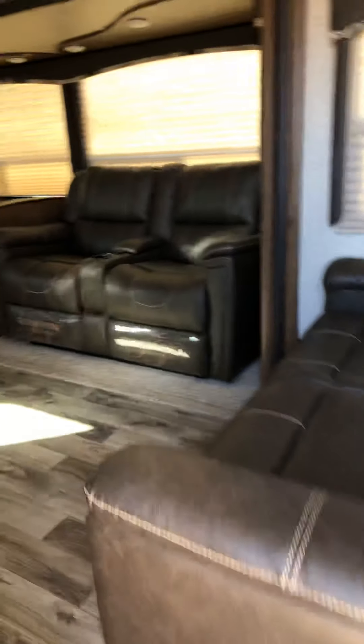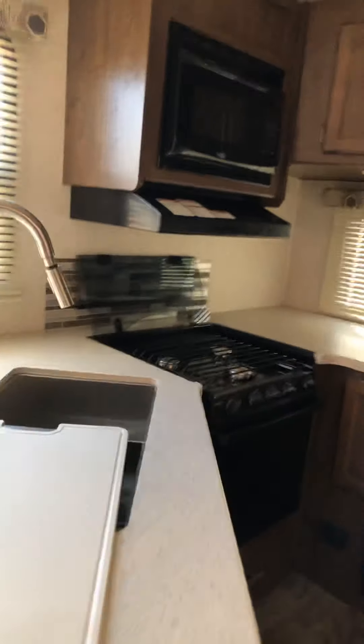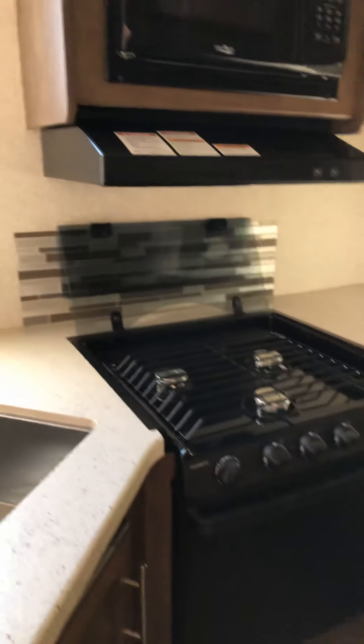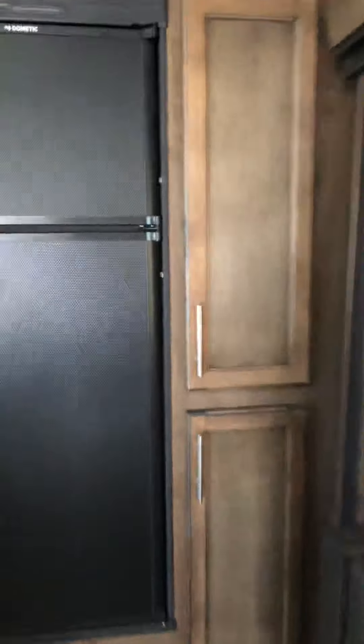I'll take you inside. So it has a rear kitchen with lots of countertop space. It has a big double sink here, and this is the cooktop, the stove and oven, microwave, big refrigerator, and pantry space here and here. So lots of room for your food.